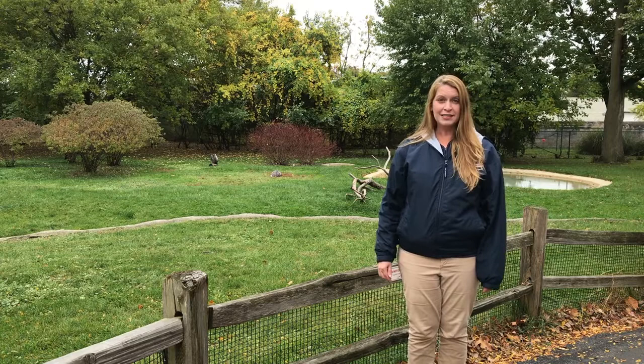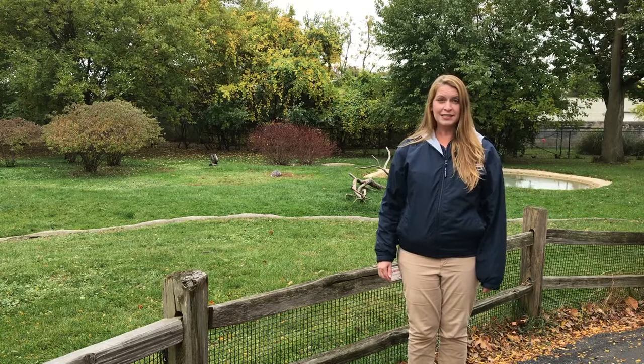If you have any suggestions for animals you would like to see featured in a future Detroit Zoo in a Minute, please let us know in the comments below. Until then, we'll see you at the zoo. Bye!